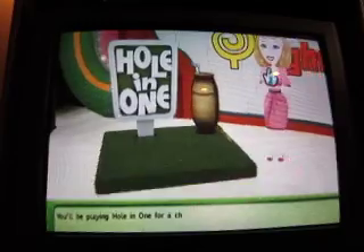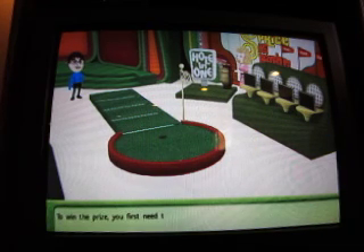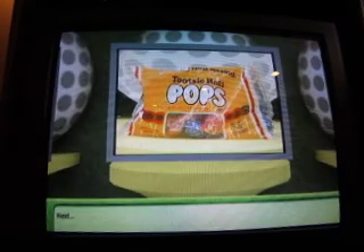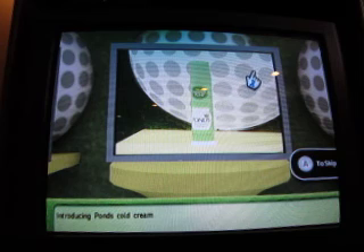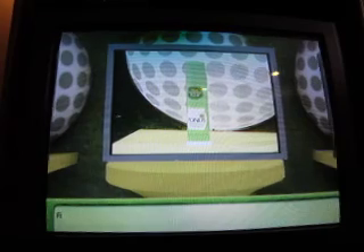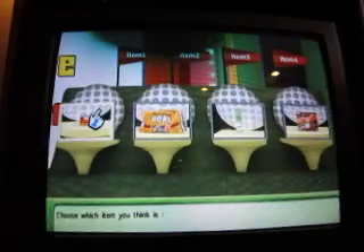You'll be playing hole-in-one for a chance to win $8,500. To win the prize, you first need to sort these four items. Goody's Chicken Vienna Sausage and Beef Rock - ready to enjoy for quick snacks and lunches. Next, the Tootsie Roll Box - the only pop with a real Tootsie Roll center. Then Pond's Cold Cream Pump - remove dirt and makeup with the touch of a finger. Finally, Long Nails by John Eyes - salon-looking nails as close as your fingertips.